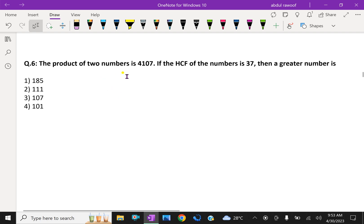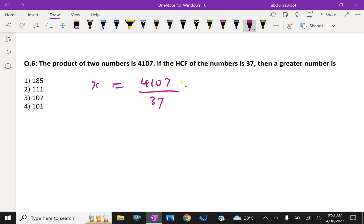Next: the product of two numbers is 4107. If the HCF is 37, then find the greater number. The other number x = product / HCF = 4107 / 37 = 111.